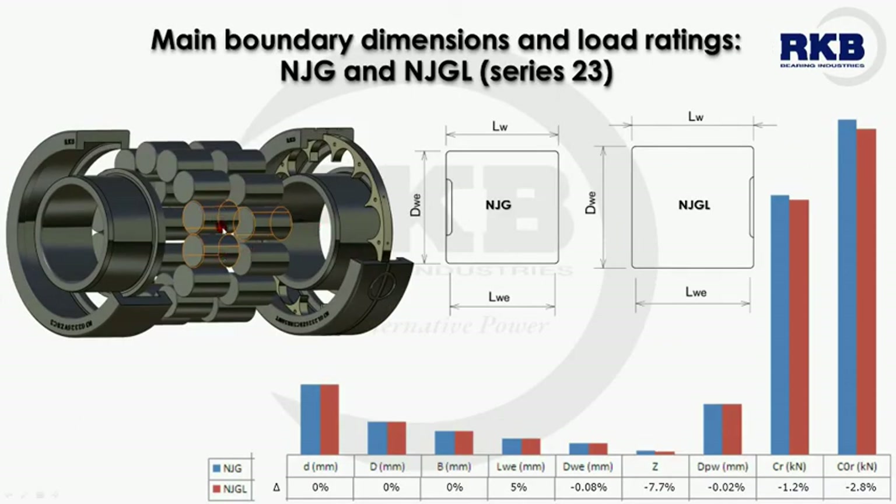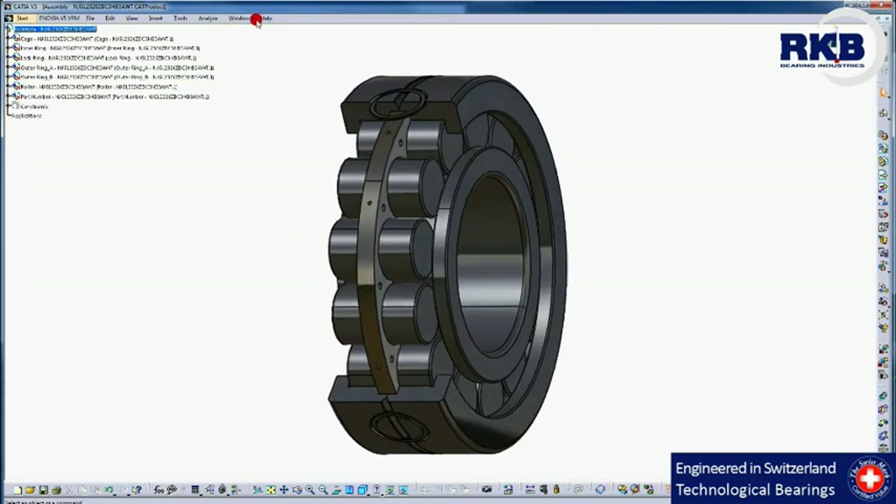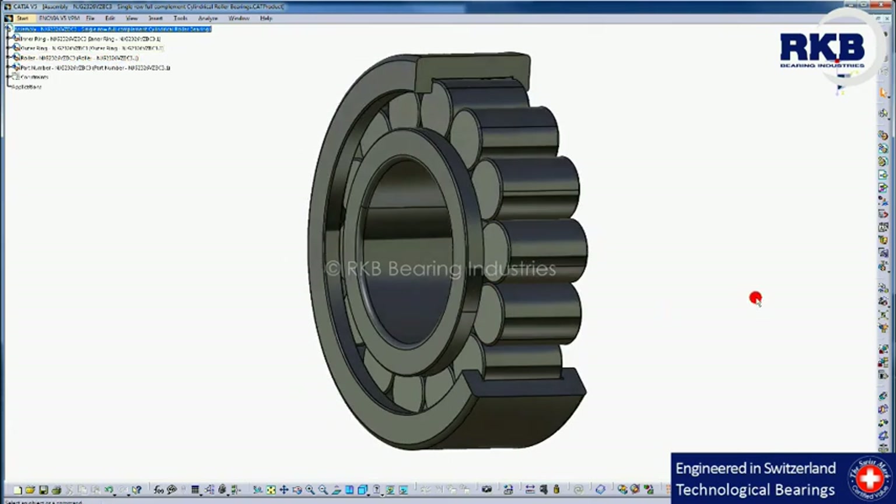With one roller less than the full complement type, the lamellar cage design achieves very good results in load carrying capacity, thanks to minor geometrical modifications. By comparing the two types of the series 23, it's easy to notice very close results in terms of static and dynamic load ratings. On the lateral side of the lamellar cage, radial lubrication holes arranged centrally around the outer edge of the cage provide a perfect solution for lubricant exchange. As regards full complement bearings, the gap between the rolling elements is small, which limits the oil flow in the bearing and may lead to temperature rise and reduced limiting speed.